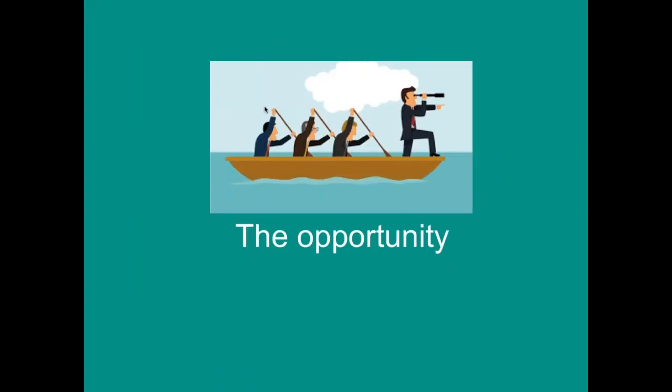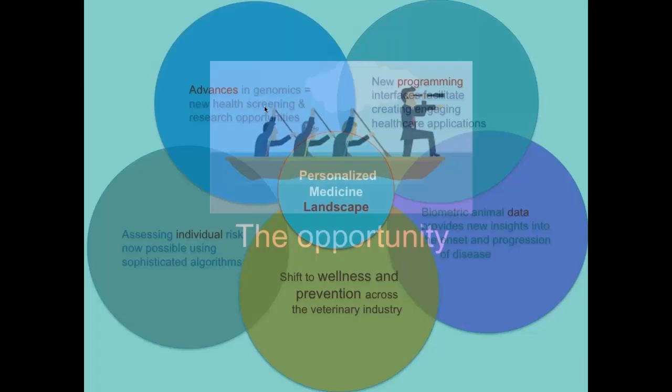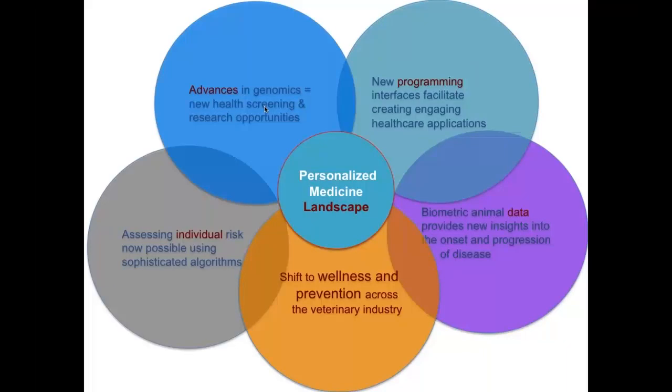But there are opportunities. Despite all of that, there are a lot of advances in this space with several interacting factors. We are having tremendous advances in genomics and bioinformatics. We have a lot more programming interfaces. There are new companies collecting pet information and integrating it with your practice management software. We have biometric collars — like Fitbit, PetPace, or Whistle — that are collecting a lot of biometric information on animals.